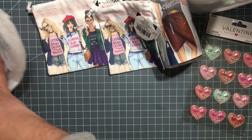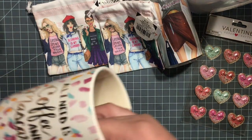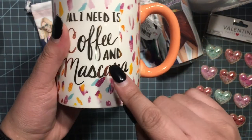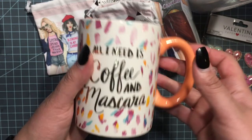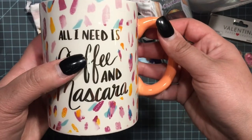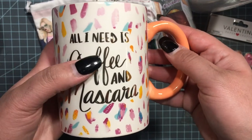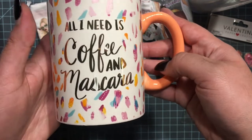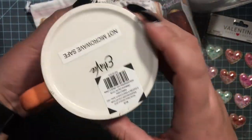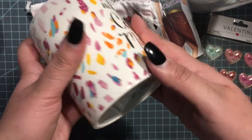And the last thing I got — I hadn't seen all the mugs at first, so I got this one and then realized they also had mugs over in another section, but this one's still cute. Sorry about my dog in the background — he's excited we're home! It says 'All I need is coffee and mascara.' Super cute, and this was regular price $9.99, half off.